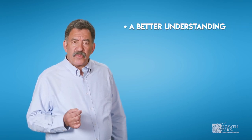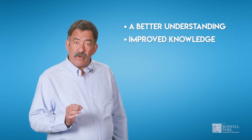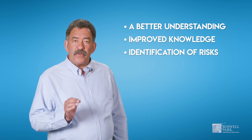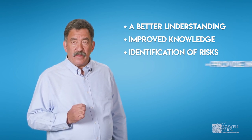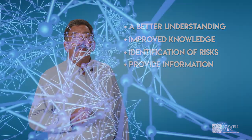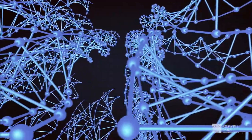Your doctor has recommended you consider genetic testing. This type of testing can provide major advantages to your treatment, including a better understanding of why your cancer developed, improved knowledge of how to guide your treatment, identification of possible future cancer risks, and information on risk for your family members.